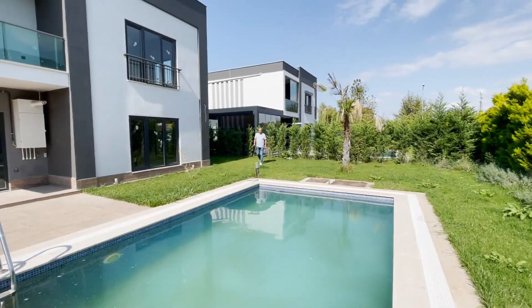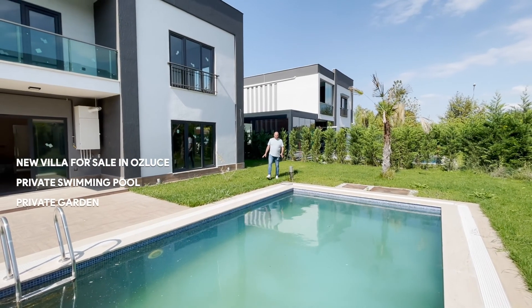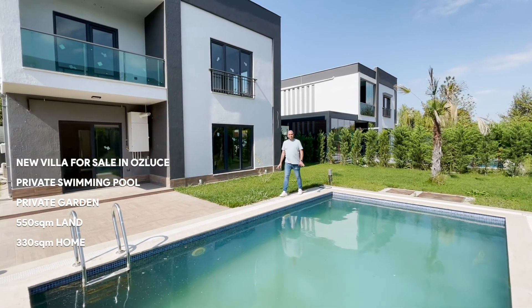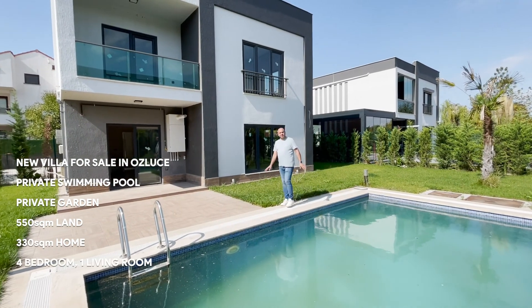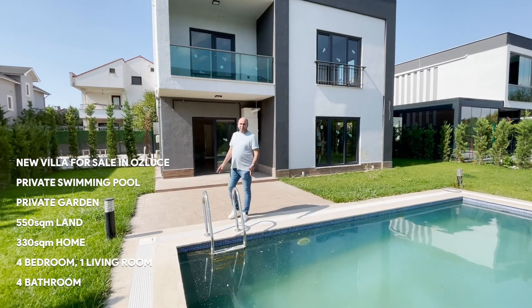Hello everyone, again a new villa in Özlüce. It's a totally private swimming pool and private garden. It's 550 square meter land and 330 square meter home. It's 4 bedrooms plus 1, 4 bathrooms and 1 living room. It's waiting for you.